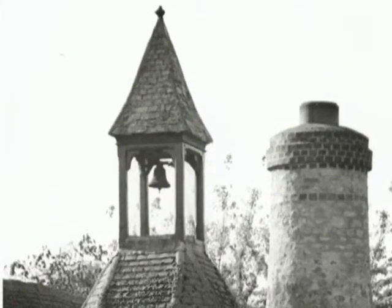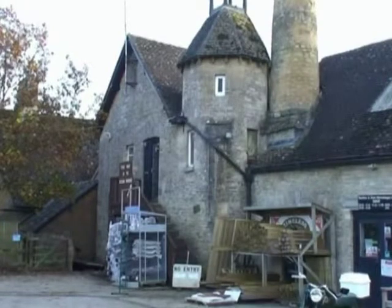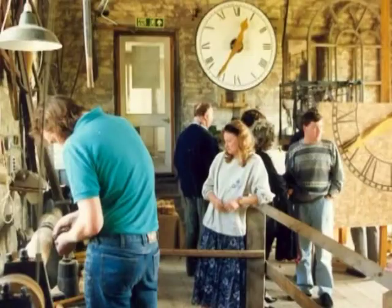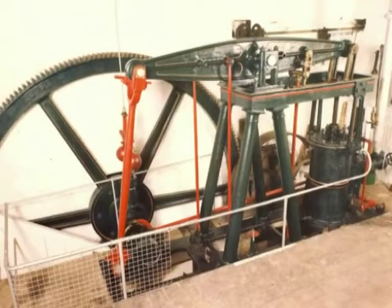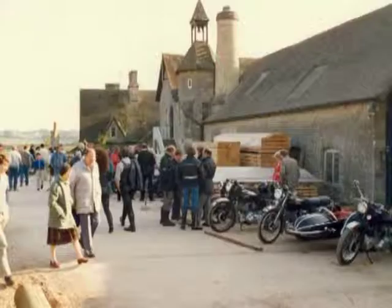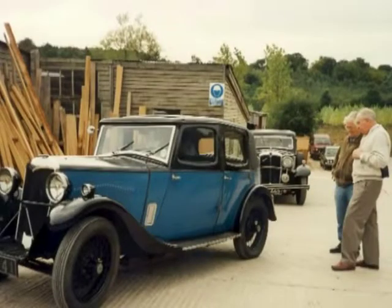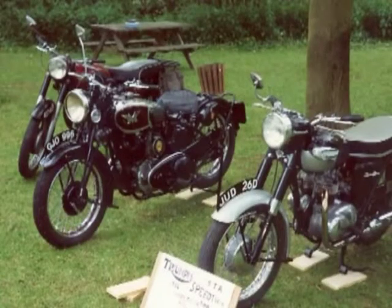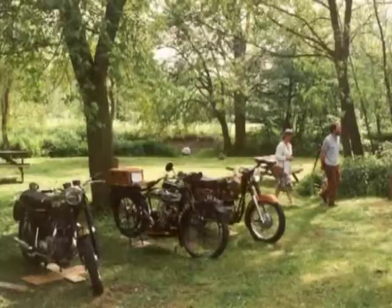The turret bell, which was rung for the end of the working day, is now silent. Today the mill is visited by young and old, and the mechanical wonders of the 19th and 20th century are enjoyed by all.